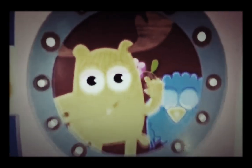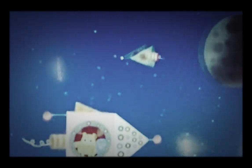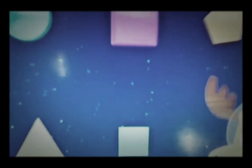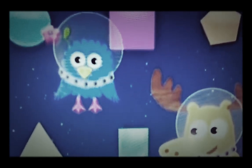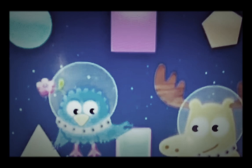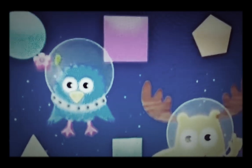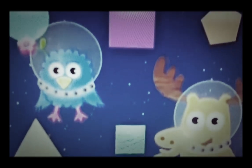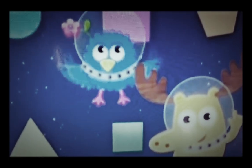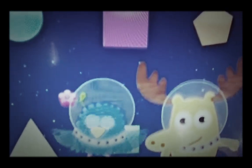Z and I have something to show you. It's not the rings of Saturn. It's not the dark side of the moon. It's shapes in space. I see one of my favorites — a square. A square is a shape with four equal sides, like this one. Help Z find another shape with four equal sides. Help Z find another square.